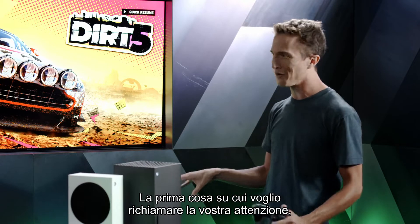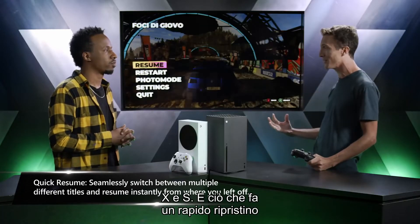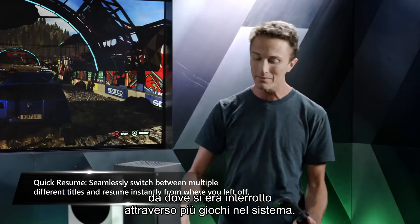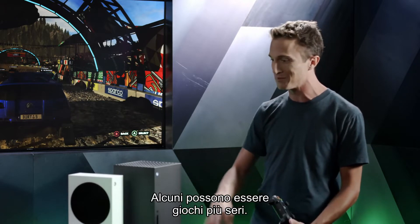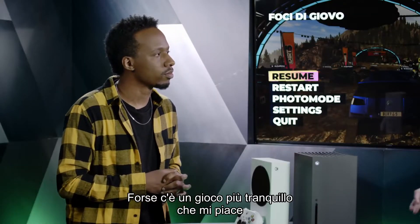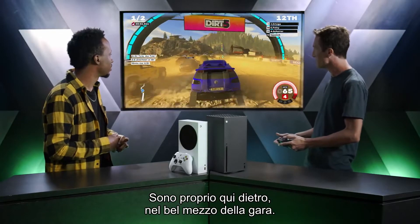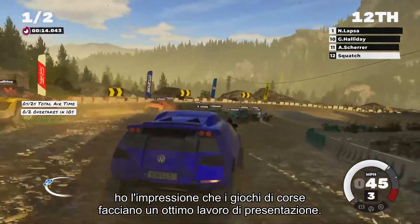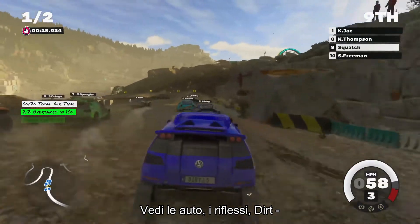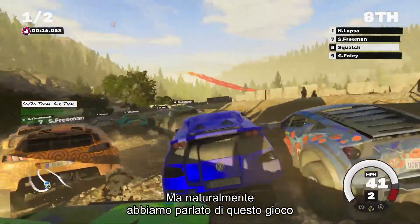Let's dive into Dirt 5 next. As we're transitioning, notice the Quick Resume icon at the top — this is a brand new feature for Series X and S. Quick Resume lets you instantly pick up where you left off across multiple games. If you're playing three or four games at once — some with friends, some solo, some casual — you can have all of them hot and ready. We just zoom into Dirt 5 and I'm right back in the middle of the race.